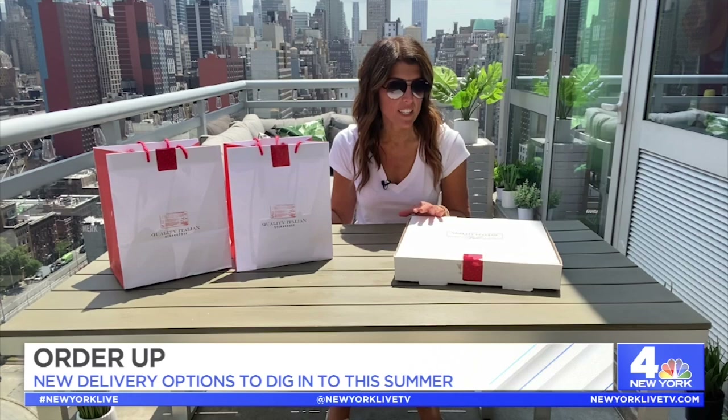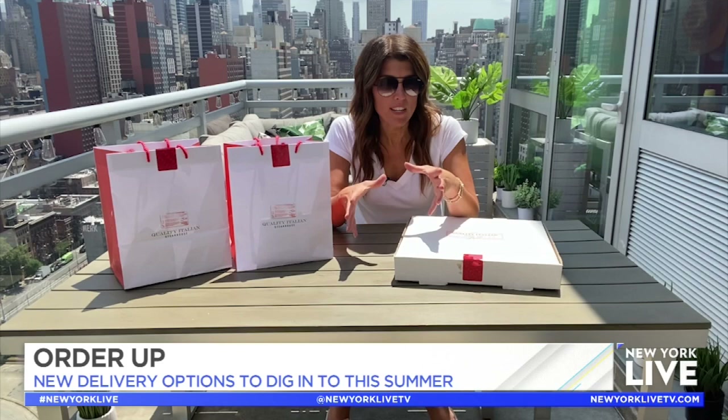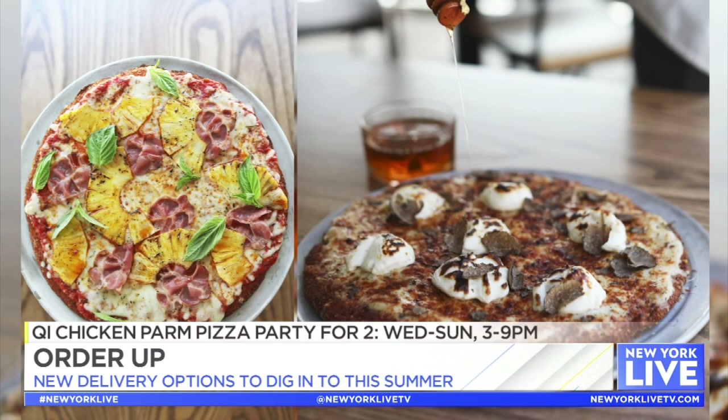Next up we have Quality Italian, which is on 57th Street and 6th Avenue, and they are famous for their chicken parm pizza — which actually is not a pizza at all. It's just a chicken parm the size of one. They're doing something special with their reopening: it's called the chicken parm pizza party for two.